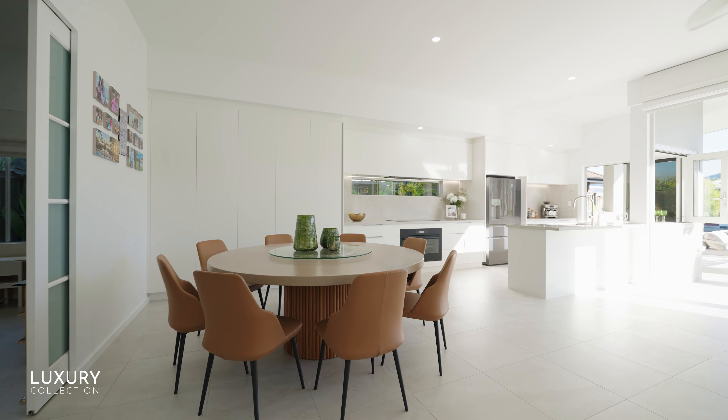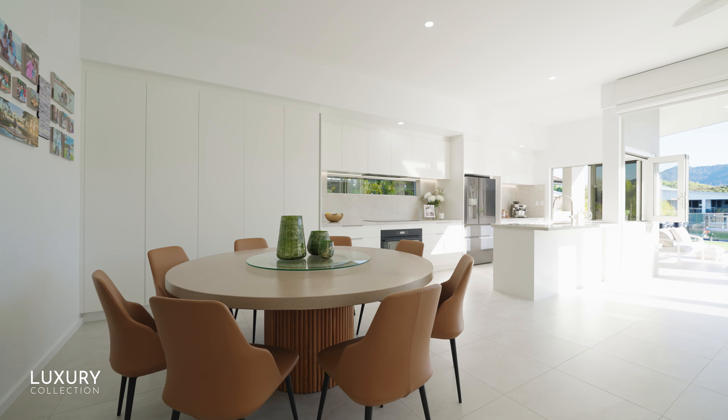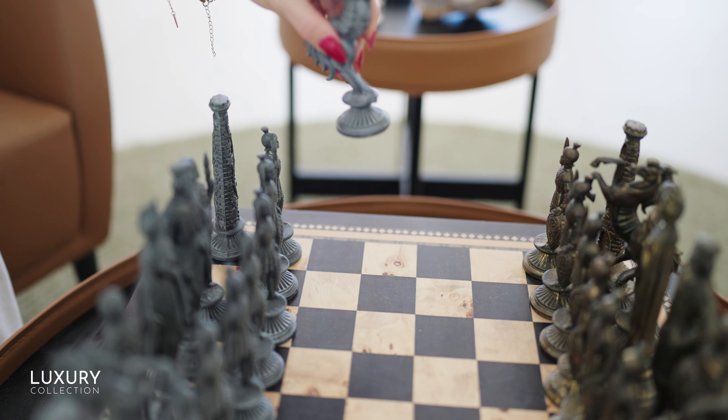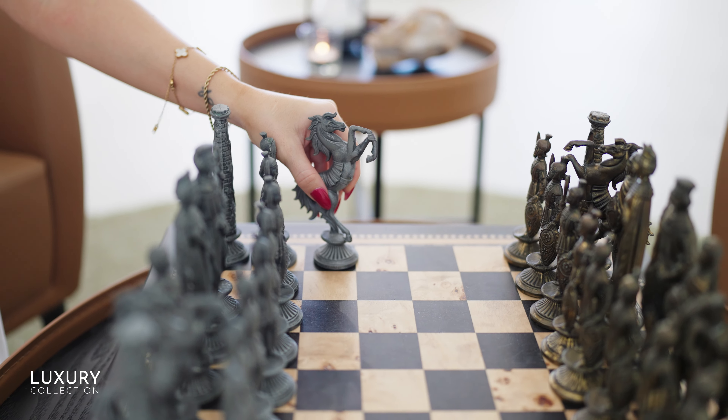A perfect interpretation of Italian minimalism, and yet the property has not forgotten its origins and the functionality of tropical modernism, offering seamless indoor-outdoor living.